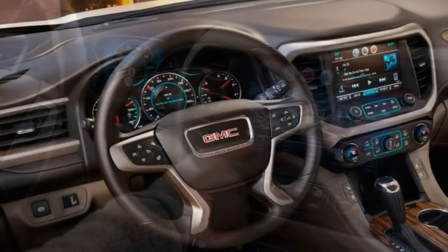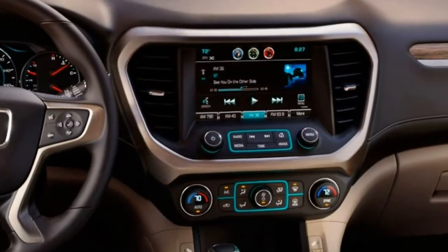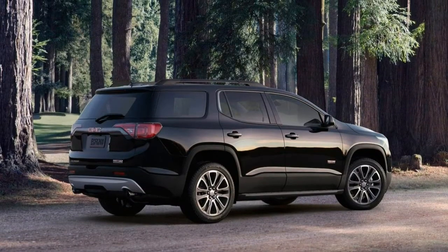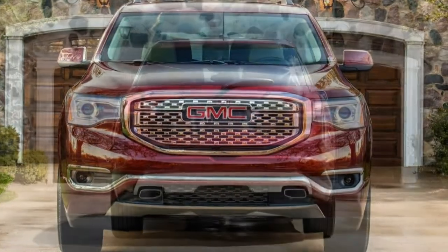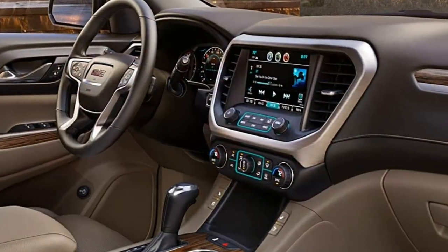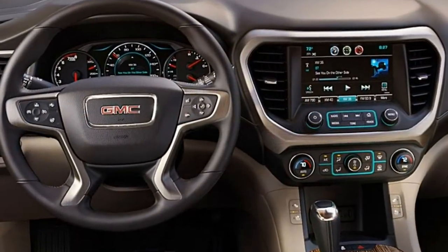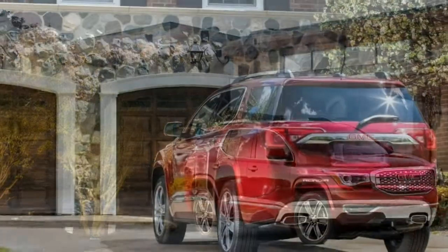This three-row crossover was fully redesigned last year, a transformation that made the 2017 Acadia smaller and lighter than the previous model. Handling and fuel economy were improved at the expense of passenger and cargo room, but you wouldn't notice the pinch unless you habitually filled the third row with little ones. For those in the first and second row, the Acadia is spacious all around, and both back rows fold flat at the pull of a strap for maximum carrying capacity.